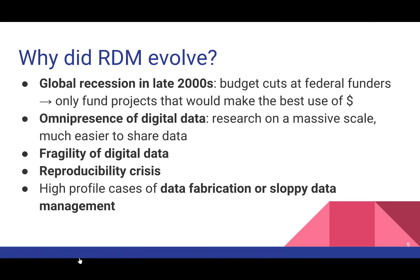Finally, there have been very high-profile examples of data fabrication and sloppy data management, coupled with a reproducibility crisis happening in many disciplines across academia. There's been a realization that researchers need to put these practices into place in order to ensure they are doing the highest quality scholarship possible.